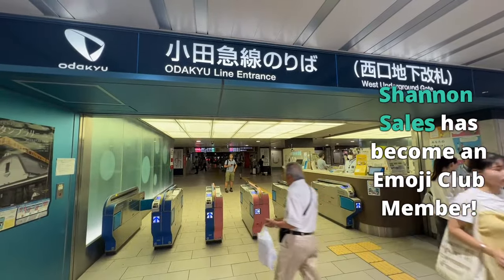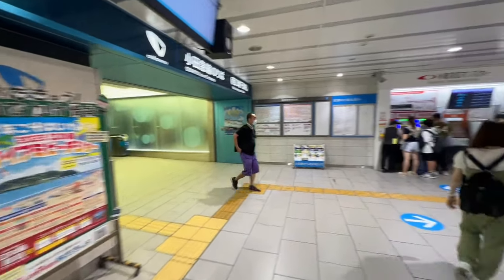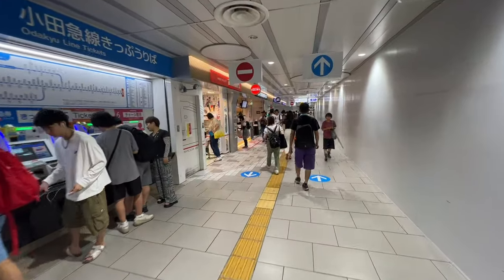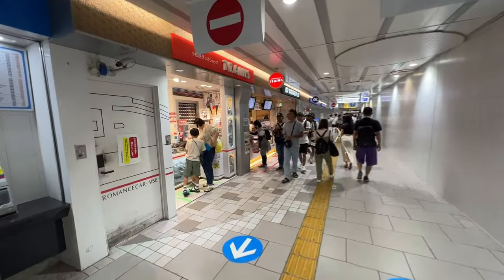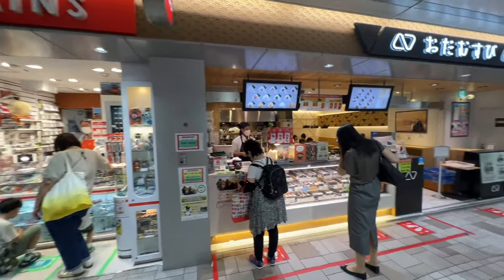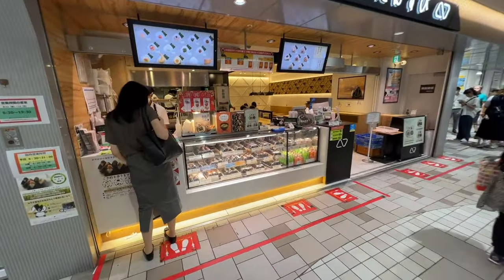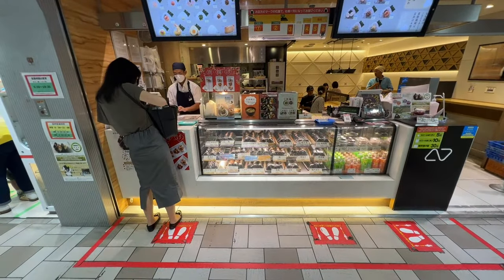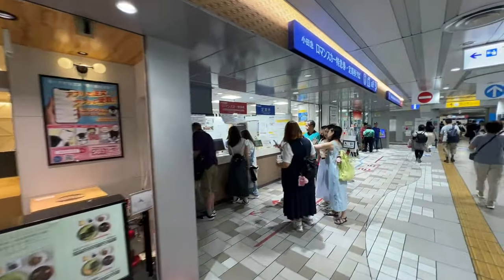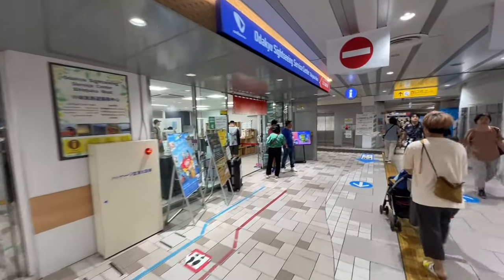This here is the Odakyu line entrance. If you have to go down towards the Kanagawa area or even to Shimokitazawa, they're going to have their ticket machines and stuff. Every line has their own little store areas. Look at this — this is an onigiri shop. They specialize in onigiri. A lot of people buy onigiri to travel on the trains and have their breakfast. This is where you buy your Romance Car tickets, Limited Express, and commuter passes for the Odakyu line itself.